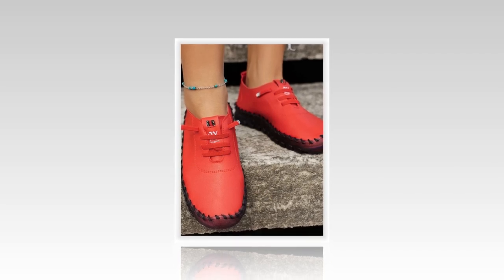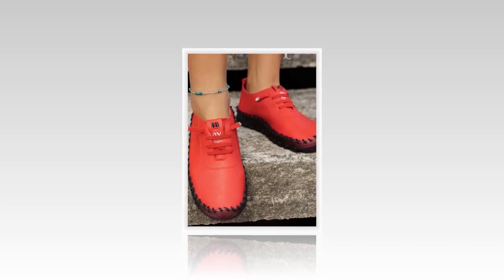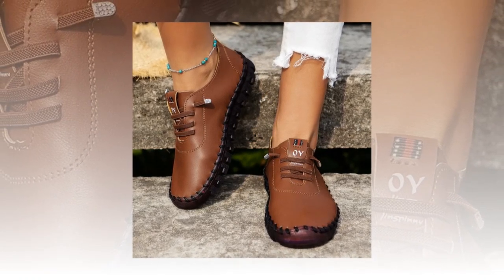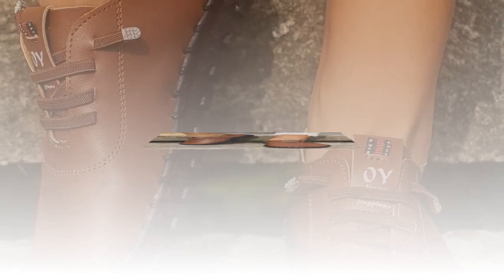Durability and quality. Durability is another important factor when choosing footwear. These loafers are built to last, with high-quality materials and excellent craftsmanship. The stitching is strong and precise, ensuring that the shoes can withstand regular wear and tear without falling apart. Despite their softness and flexibility, these shoes are incredibly sturdy. The non-slip rubber outsole is wear-resistant, providing great traction and grip on various surfaces.